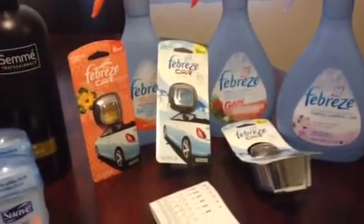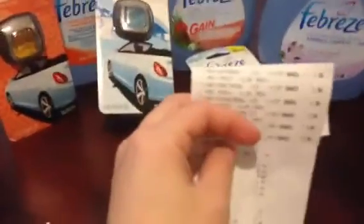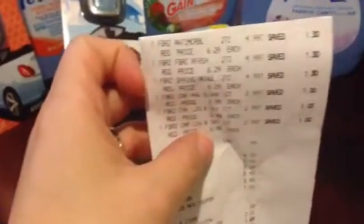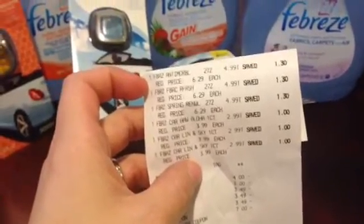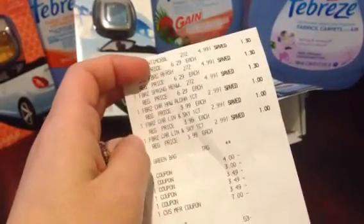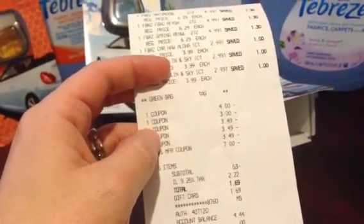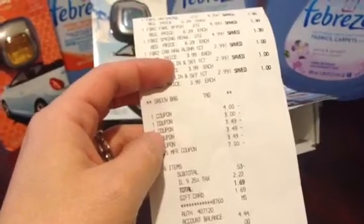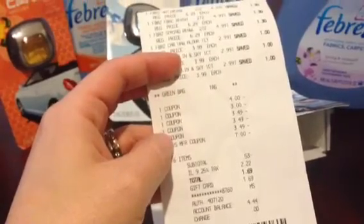The limit is $10 per card. So this is what my receipt looks like. I got the Febreze Fabric Refresher and those are $4.99 each. Then I got three Car Vent Clips and those are $2.99 each. I used a $3.99 Febreze product coupon.